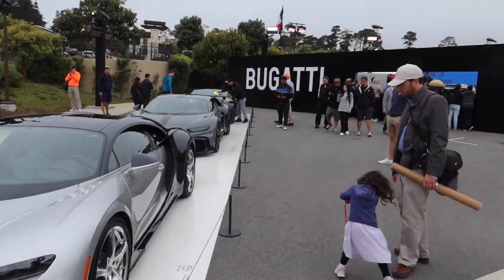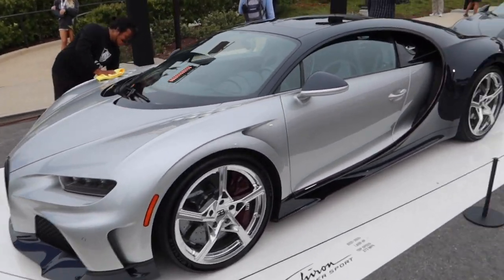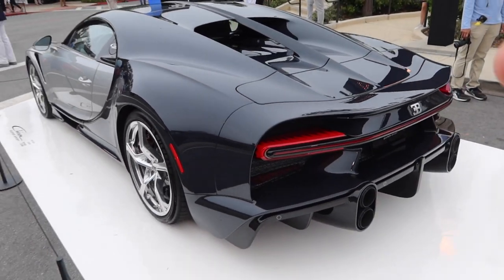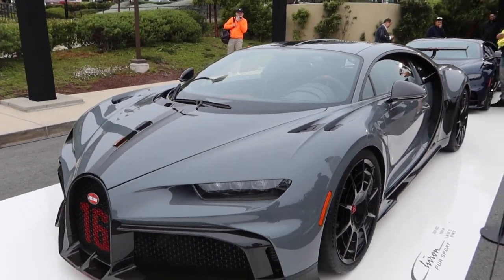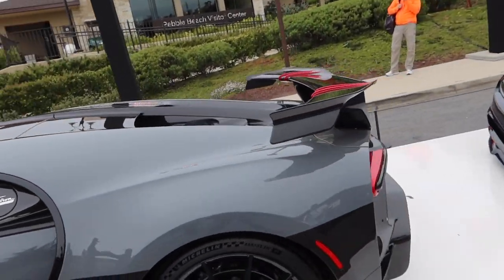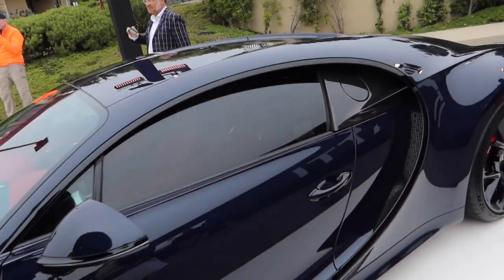Bugatti's got an insane setup — we've got the Chiron Super Sport sitting next to a Chiron Pure Sport. Check out the rear end of the Super Sport with that extended length and crazy stacked tailpipes, but I feel like the Pure Sport front end is more menacing than the Super Sport. And then look at the wing on this thing — that is crazy, it actually makes a normal Chiron look tame.